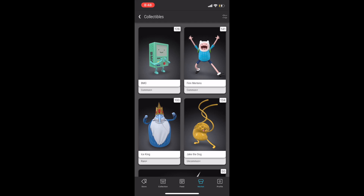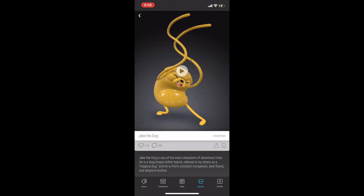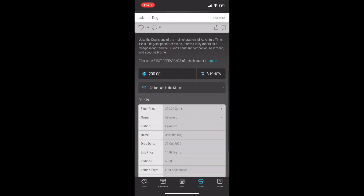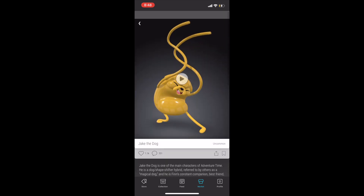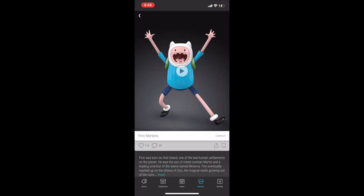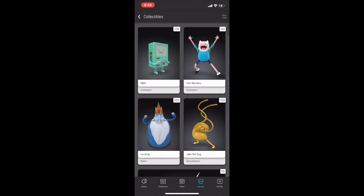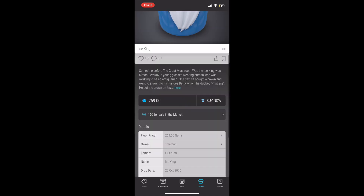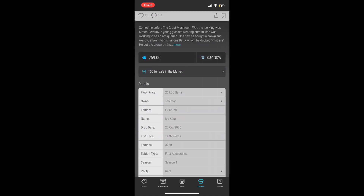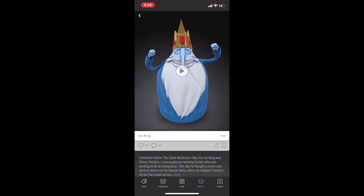Coming in at number 8, I've got the Adventure Time characters. What I like about these is that they are season one — early season one, with a drop date of October 20th, 2020. Jake the Dog is around $200 with 5,500 editions. Finn is less than $200 with 7,500 editions. And the Ice King is less than $300 with about 3,200 editions. I think that as time goes on, the season one designation will get more and more significant, and those that dropped in 2020 may also have added value.